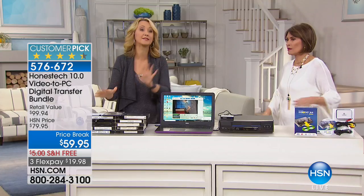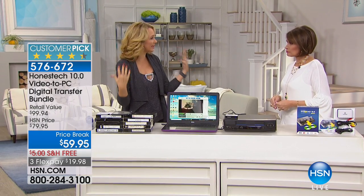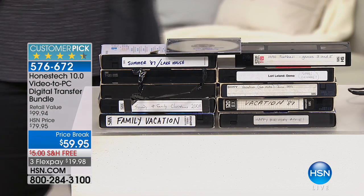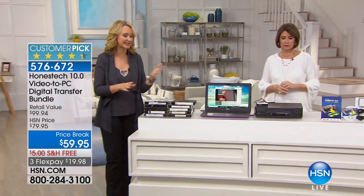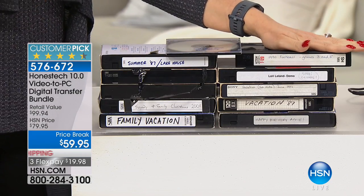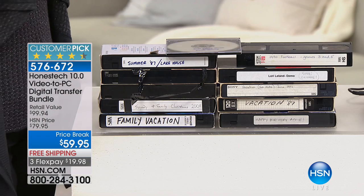Maybe you're going through your home right now at the beginning of this brand new year, thinking 'oh my gosh, this is a mess — I want to streamline and organize.' This is a great place to start. So many of us have VHS tapes with family vacations, baby's first steps, Christmases, Thanksgivings. When is the last time you popped in one of those tapes to enjoy those memories?